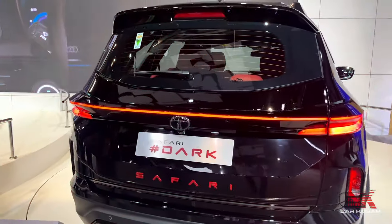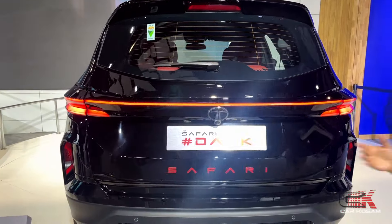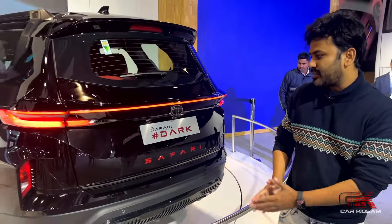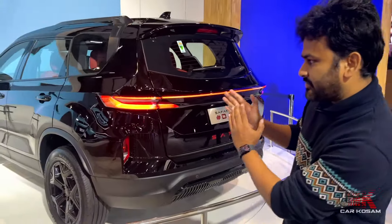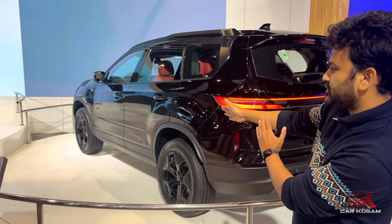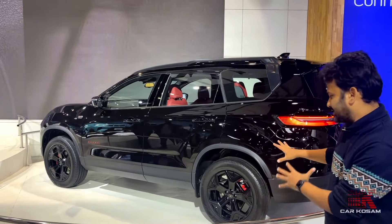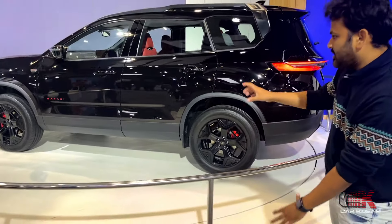You have the Red Dark Edition of the Safari. If you look closely, this is the Dark Red Badging on the Safari. It is also red on the side of the door. You can see when you open the door. You also have a caliper with red.